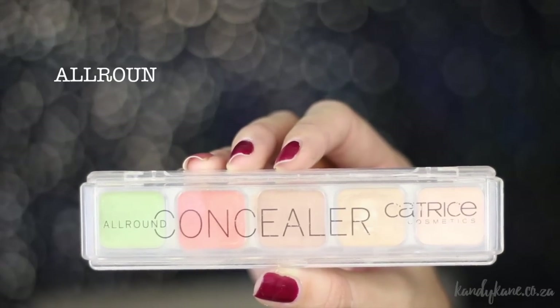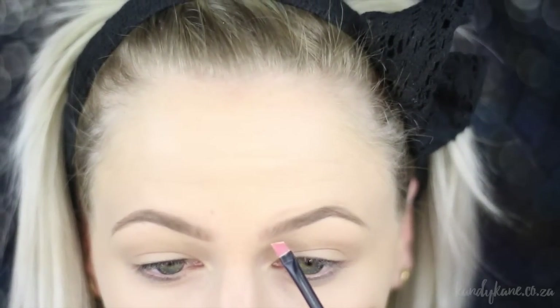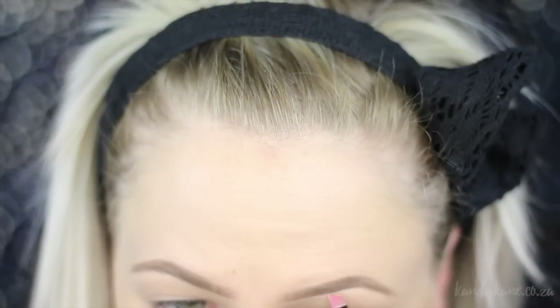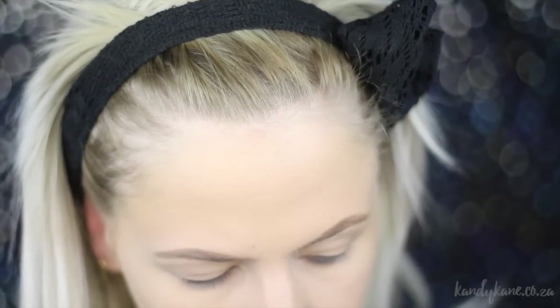I'm going to move on by taking the All-Round Concealer, using the middle shade of the nude colors — the beige. I'm going to pick that up and start carving out my brow, and you can see that really defines it a little bit more. I know this takes extra time, but I got in the habit of doing this every single day because it really does give you a nice defined brow. It's also a trick you can use to fix any mistakes from applying the brow powder.